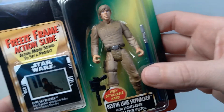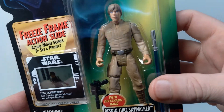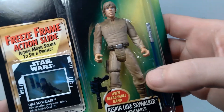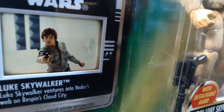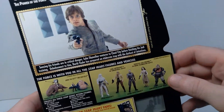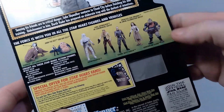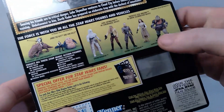I really like this outfit. This version of Luke Skywalker is one of the more definitive ones because some of the most important scenes, including the fight with Vader, he's wearing this particular outfit. You can also see what the freeze frame action slide depicts — that's him arriving on Bespin. On the back of the package they show a mirror of that same image printed on the back, along with other figures offered in the line.